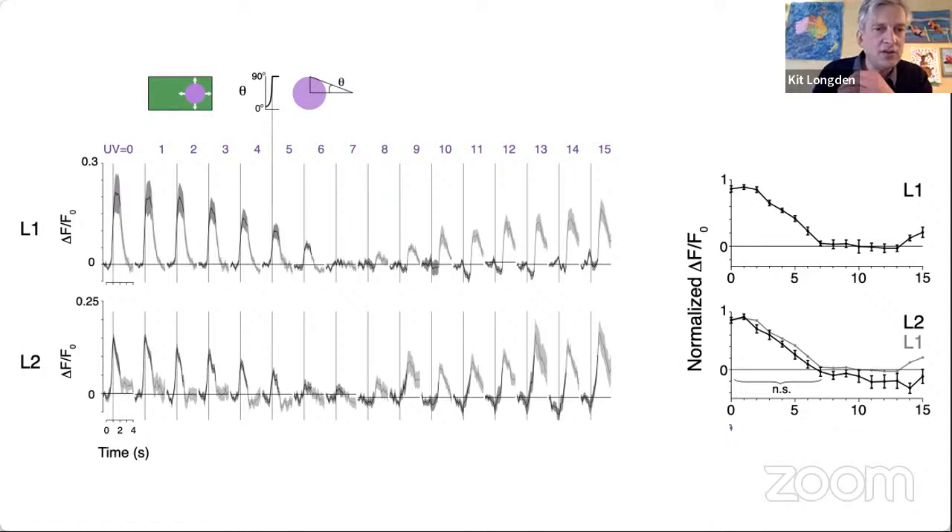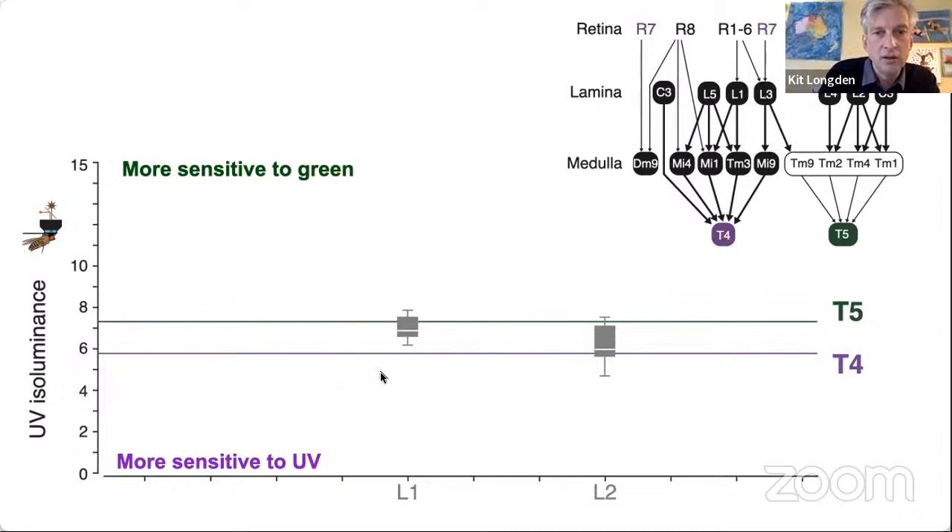Imaging the laminar cells: L1 is really important for generating on motion responses and L2 for generating off motion responses. These two cells are highly interconnected in the lamina, so you'd expect very similar properties — they're both offset sensitive, responding when the discs are dark, with the magnitude of their response decreasing to an isoluminance. L2's isoluminance is very similar to L1's.